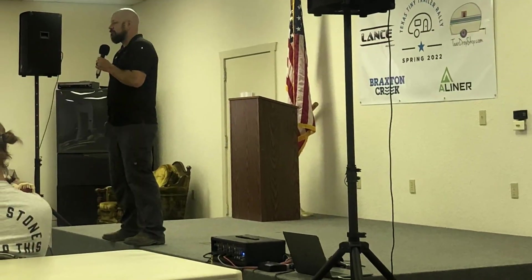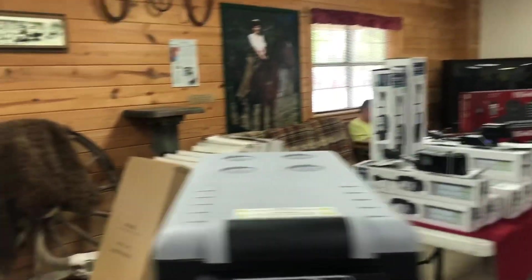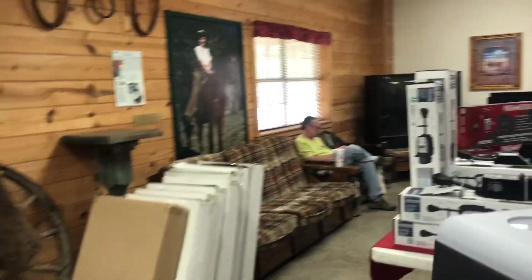Of course they have the tech talks which were great, and then lots of stuff for sale and lots of activities going on. I'll just show you some of that.